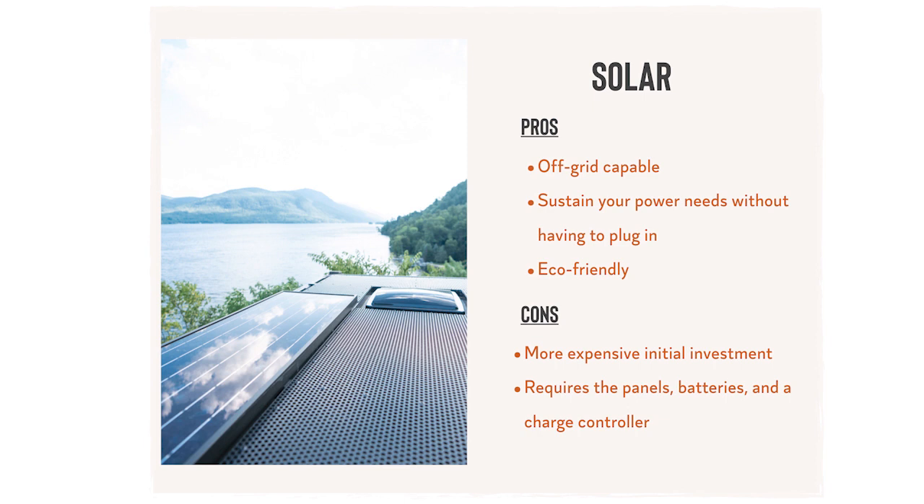There isn't a one-size-fits-all approach to van life, but together we're going to explore the foundational pieces necessary to determine your priorities to help you plan for your ideal electrical system. The three primary ways of getting power are solar power, a generator, and plugging into shore power. Solar power is a great option if you plan to be off-the-grid often and want to sustain your day-to-day without needing to fuel up a generator or to plug in. To have a complete solar setup, you'll need solar panels, batteries, a charge controller, and an optional but recommended automatic charging relay. We'll get more into that later in the lesson.